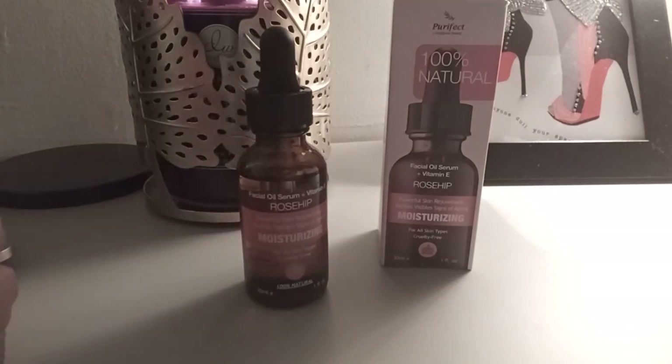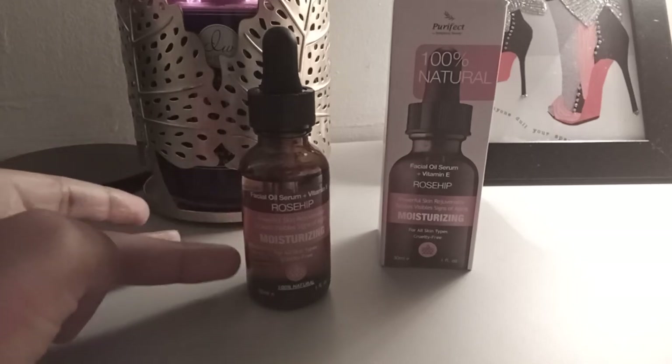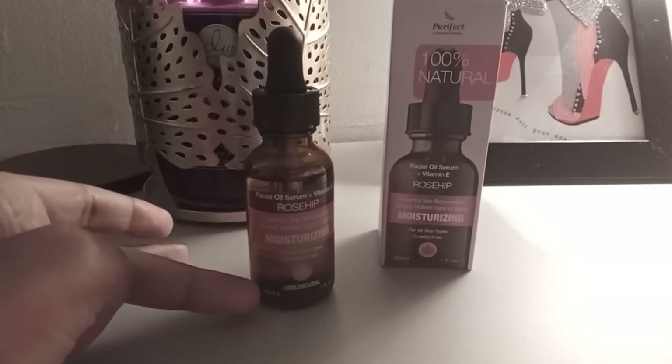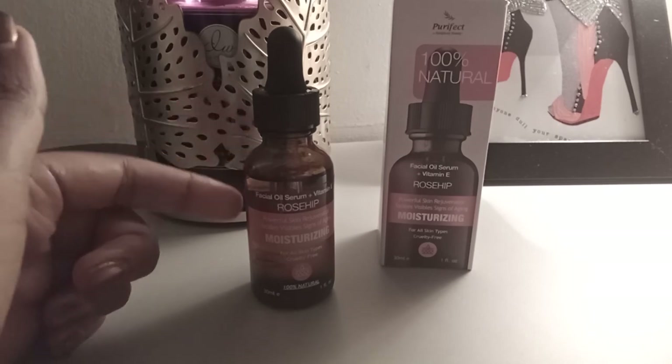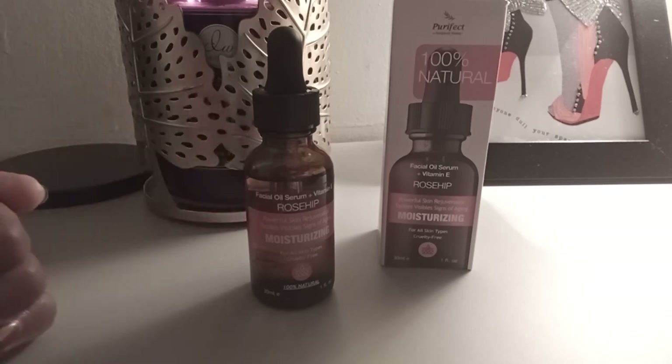For me this works really well. I have normal to combination skin and I live in an urban city setting where there's plenty of free radicals and pollution in the air, so this will really help me counteract and fight that. It seeps right into the skin — I think the rose oil, the grapeseed oil, and the jojoba oil really help with it absorbing into the skin really well.